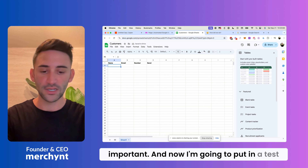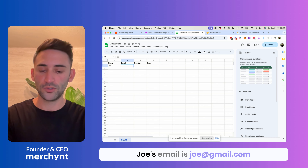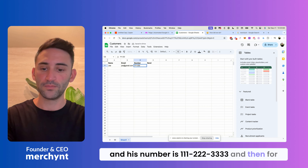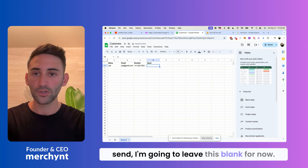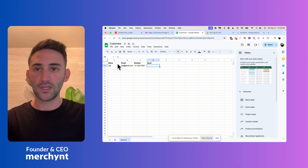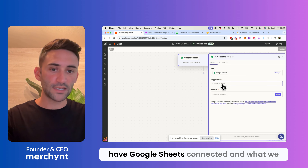Now I'm going to put in a test record. I'll put in Joe — his email is joe@gmail.com and his number is 121-211-2223333. For the send column, I'm going to leave this blank for now and show you why that's important. If we go back over to Zapier now, we have Google Sheets connected.